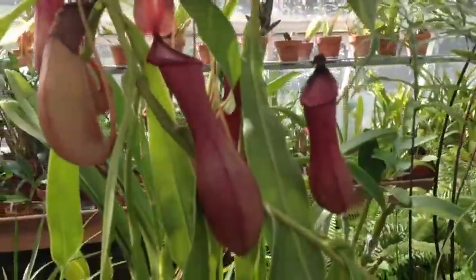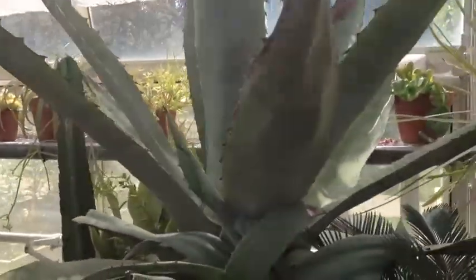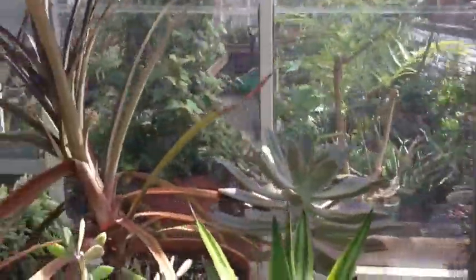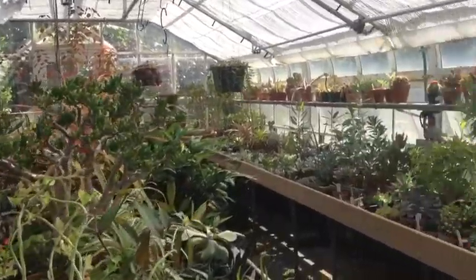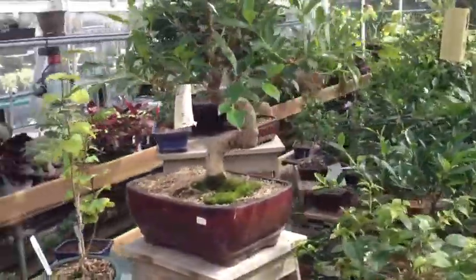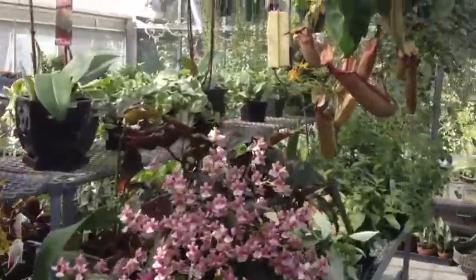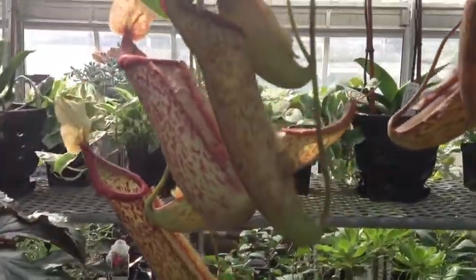Look at this one. This one's really brilliant. And this one. I love plants — all kinds of plants. They all make me happy and smile. If I could, I would take them all and we would be happy together.